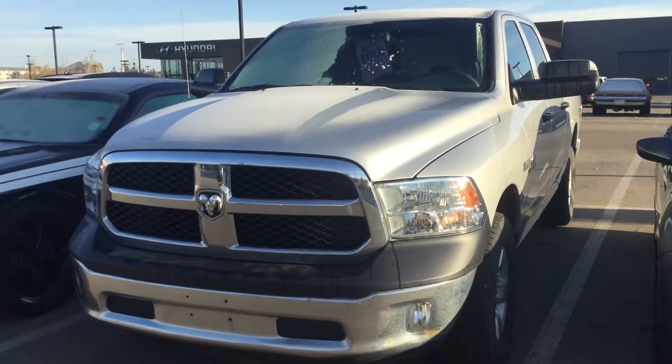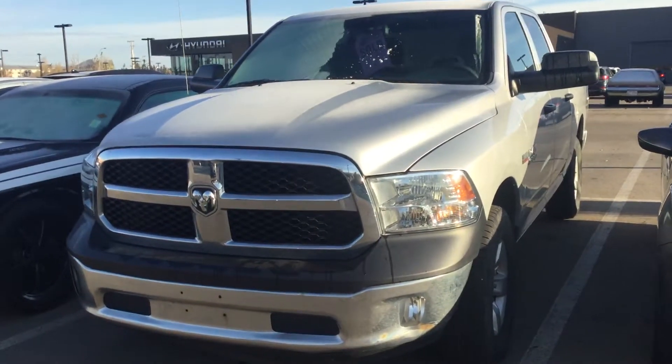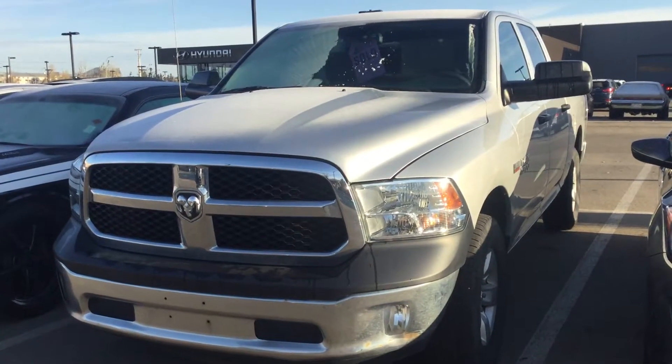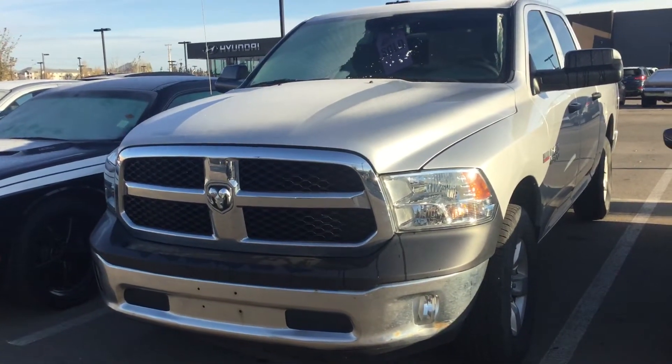So once again Lawrence, I'd like to thank you for your inquiry here today. You can reach me at 780-371-3700. Hopefully we can get you in here today or tomorrow for a test drive. Hope to meet you soon.